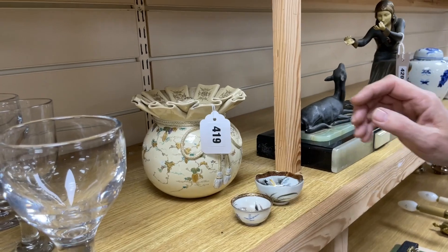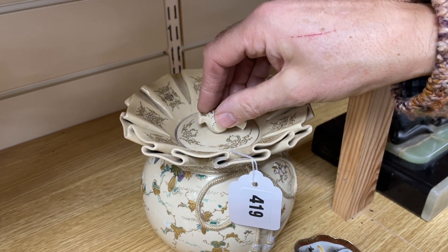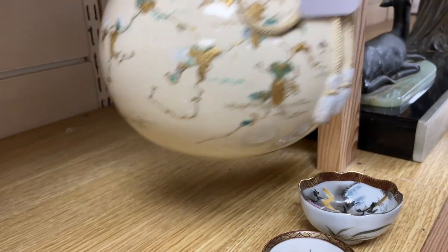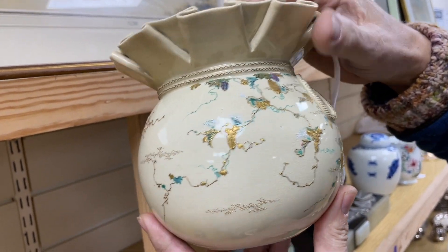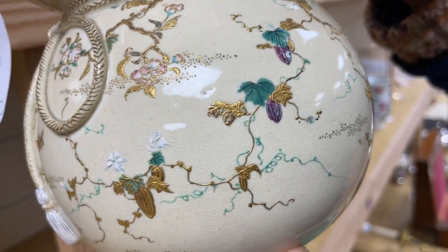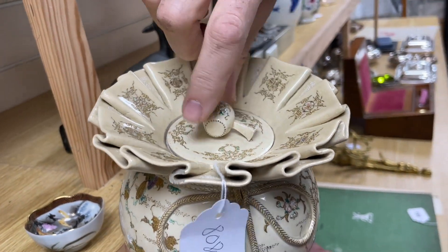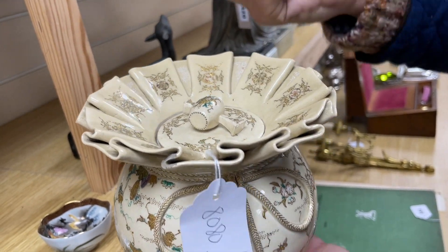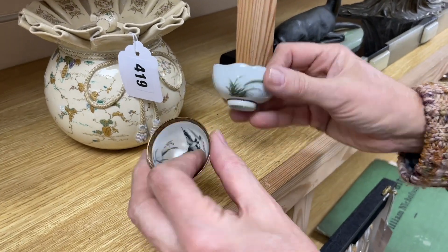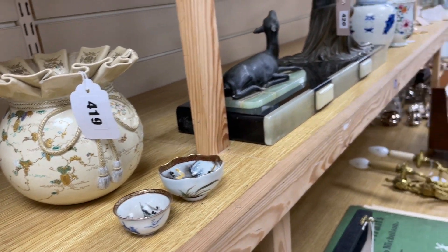Now something completely different — Japanese. This is, I suppose, Satsuma — it's earthenware pottery, it's late Meiji period so it's probably late 19th century, could be early 20th. It's modelled as a sack — Daikoku's sack — and on the top the knop for the lid is a mallet or hammer, which again Daikoku carries around. So Lot 419, you get with it two little Imari pieces, and the estimate of 80 to 120 is probably about right — as far as I can see, condition is good.